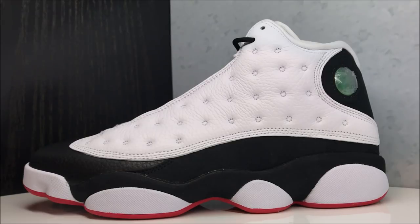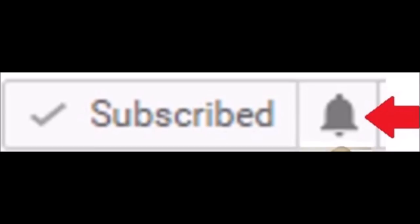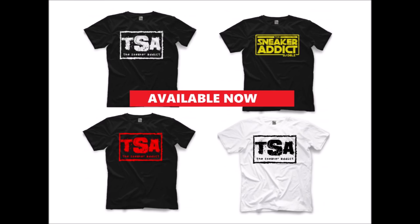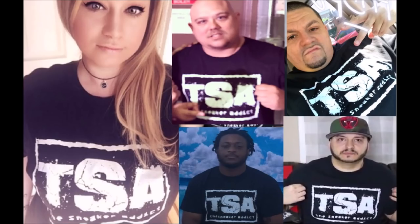Before we get into the detailed look, please subscribe if you're new, and hit that little bell next to where it says subscribe so you get notified as soon as I put up a new video. We got my sneaker addict t-shirts — pick them up, fits true to size, ships worldwide, linked in the description box below. Appreciate your support, especially since YouTube just doesn't like playing ads on my videos anymore.